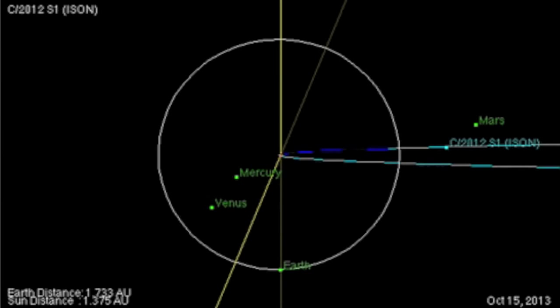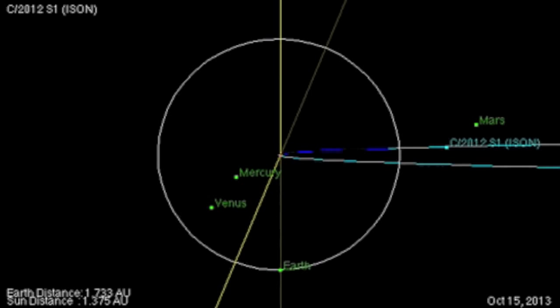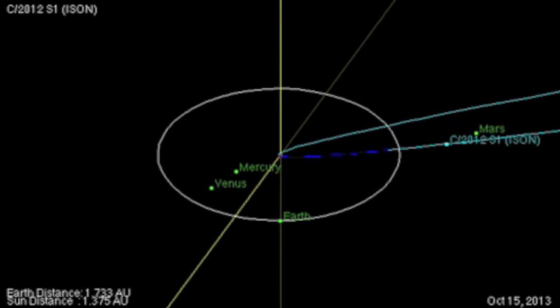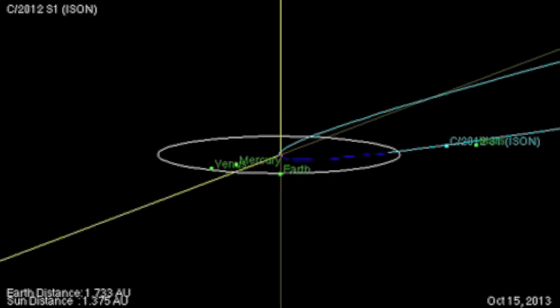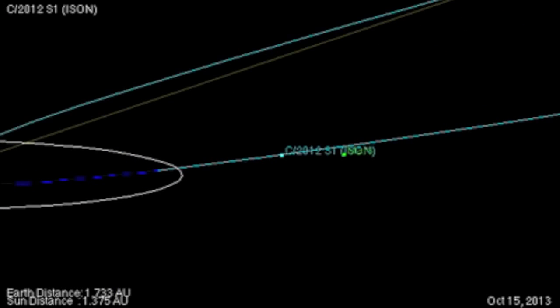Veteran observers will recognize the JPL orbital diagram for Comet ISON. We've been waiting for an update since the Mars pass, and now we have it. This diagram was updated yesterday, October 14th, 2013. There are some significant, albeit slight, changes to the expected trajectory and timeline of the comet. We'll center the comet in the frame.